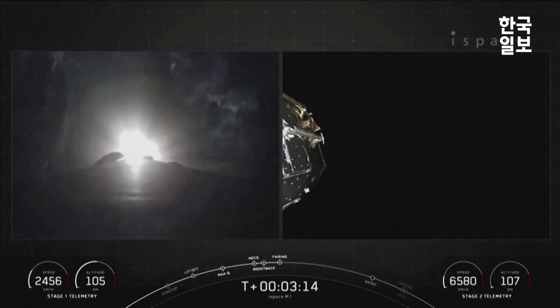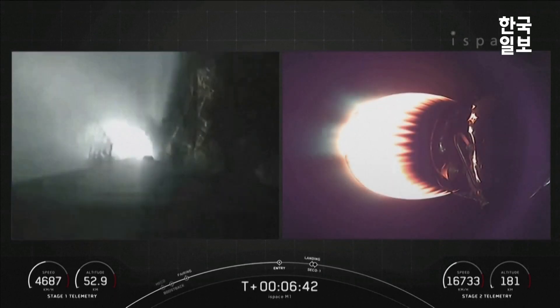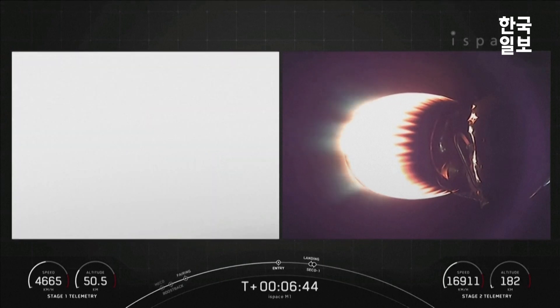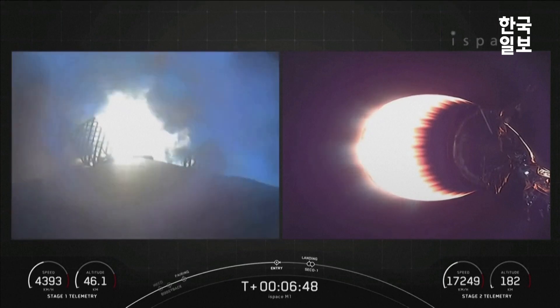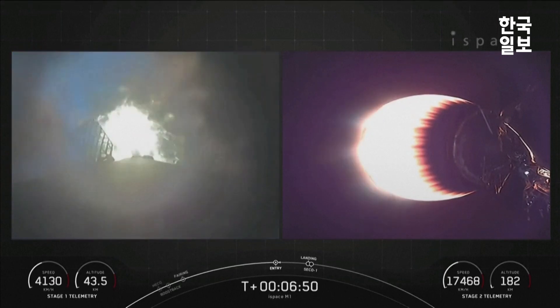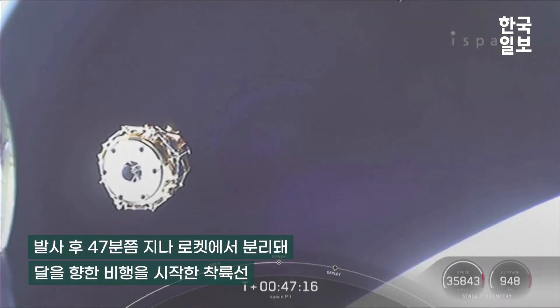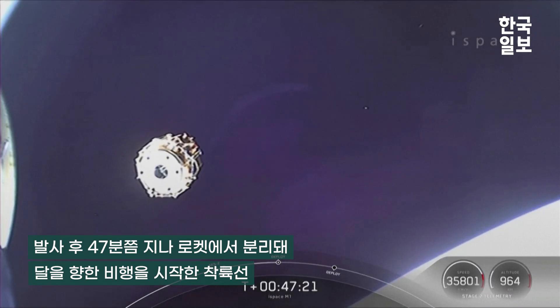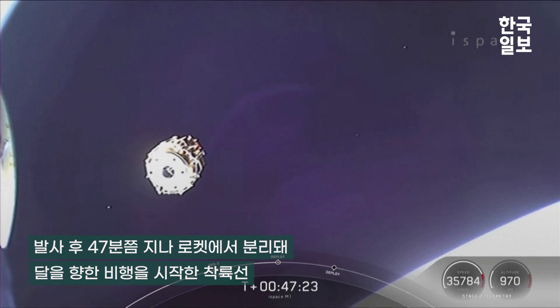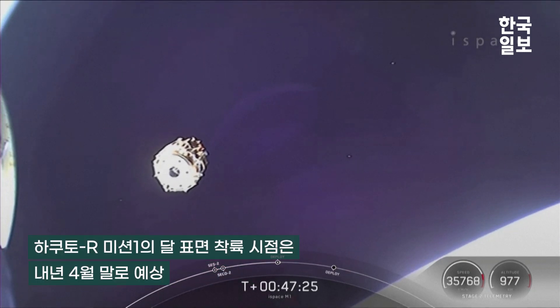Fairing separation confirmed. And there you could see on the right-hand screen — now on your left-hand screen — is the first stage. We did hear the call-out and can also see those engines lighting up the screen, very bright there. And great news as you can see on your screen: the i-Space Series 1 lunar lander is now on its way towards the moon.